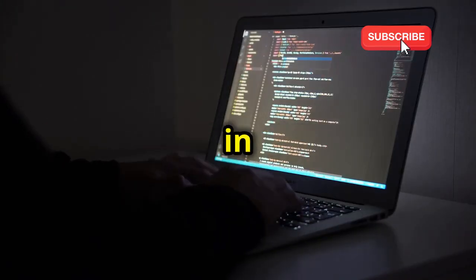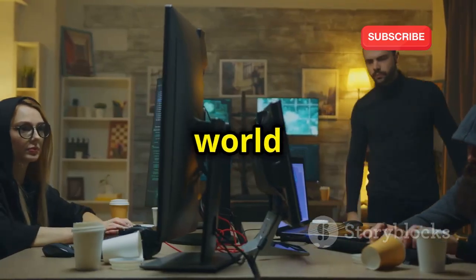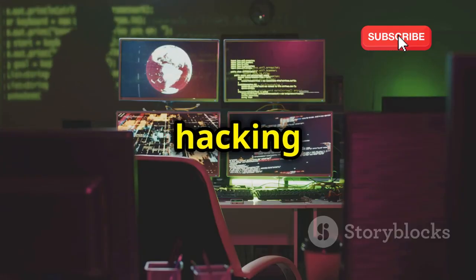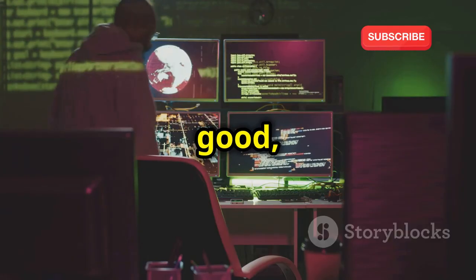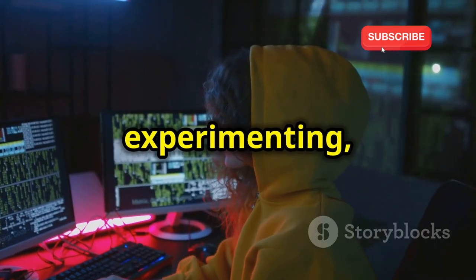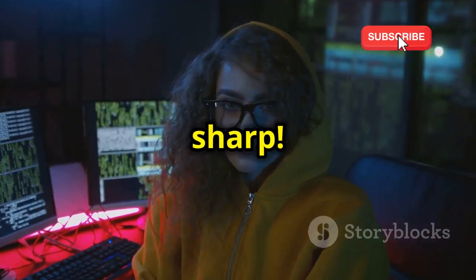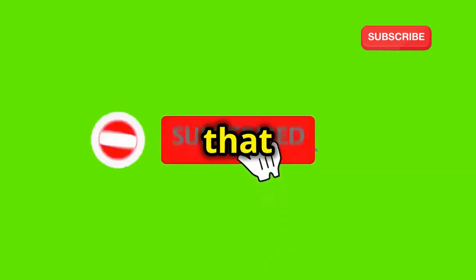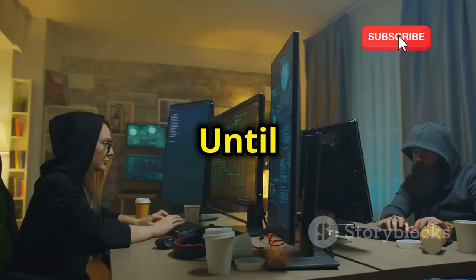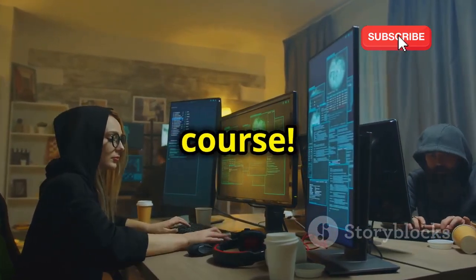And there you have it — 12 cool hacking projects for beginners in 2025. Hopefully this video has sparked your curiosity about the world of cyber security. Remember, ethical hacking is about using your knowledge for good — to identify and fix vulnerabilities. Keep experimenting, keep learning, and keep those ethical hacking skills sharp. Don't forget to like, subscribe, and hit that notification bell. Until next time, stay curious, stay secure, and keep on hacking — ethically, of course.